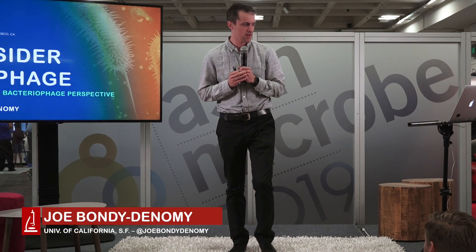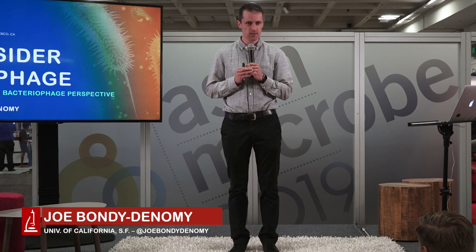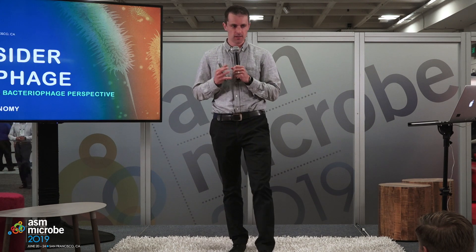My name is Joe Bondi-Dennemi. I'm an assistant professor here in San Francisco at the University of California, San Francisco. I'm in the Department of Microbiology and Immunology, so hopefully I'm among fellow microbiologists here today. Hopefully you're enjoying the meeting so far. I'm going to tell you a little bit about our work in the world of bacteriophages and CRISPR.